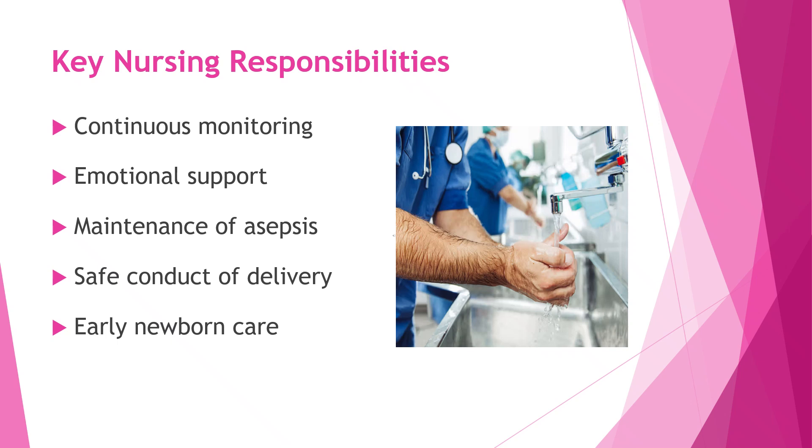Safe conduct of delivery means assisting the birth process carefully and skillfully — the nurse helps in controlled delivery of the baby, protects the perineum, watches for complications, and works closely with the health care team to ensure the safety of both mother and baby. Early newborn care focuses on drying the baby, assessing breathing and APGAR score, maintaining warmth, initiating skin-to-skin contact, supporting early breastfeeding, and ensuring the newborn makes a smooth and healthy transition after birth.